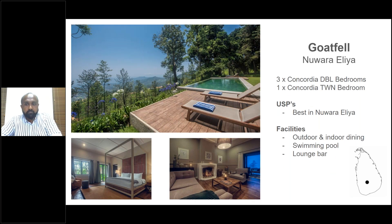In the Nuwara Eliya area we have Goatfell — another Teardrop property with just four bedrooms, ideal for families and friends looking for three or four rooms who want to take over the whole place. It is an all-inclusive product, as are Tea Trails and Camellia Hills. Note that Goatfell is located 45 minutes from the city of Nuwara Eliya, which is noisy and busy — being on top of a mountain, Goatfell is the ideal place for a hill-country experience.